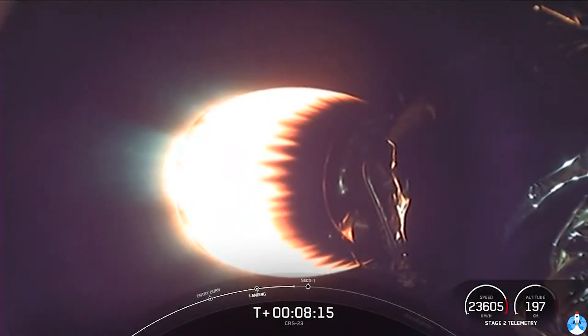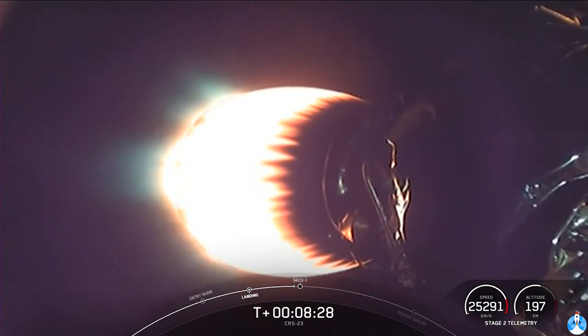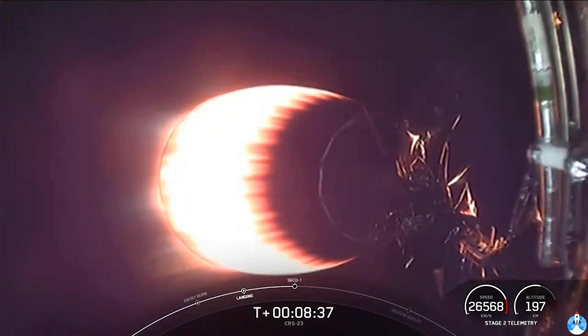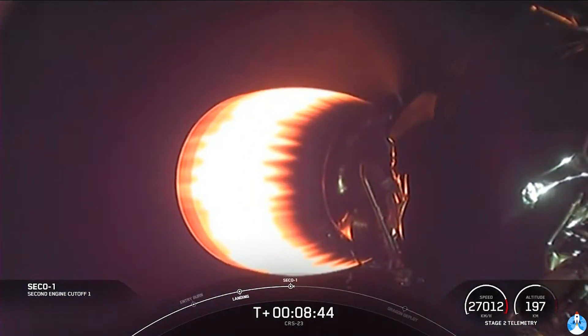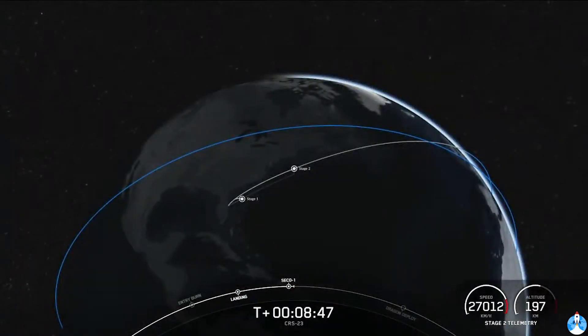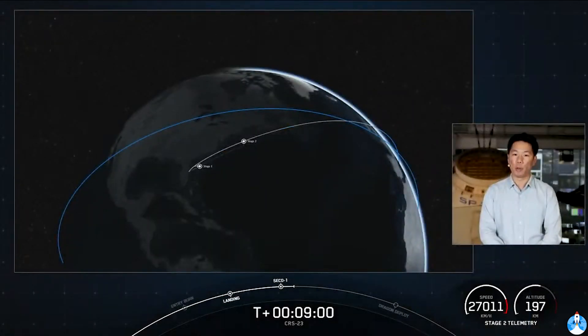The next event coming up is for the second stage. The Merlin Vacuum Engine will shut off its engine in an event called Second Engine Cutoff, also known as SECO. Shortly after SECO, we'll be entering a coast phase and waiting for confirmation of a good orbit. And we did get confirmation of both SECO — second engine cutoff — and a nominal orbital insertion.